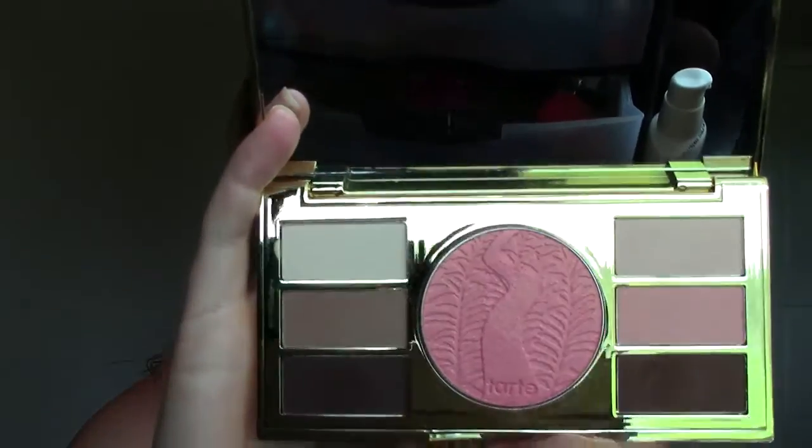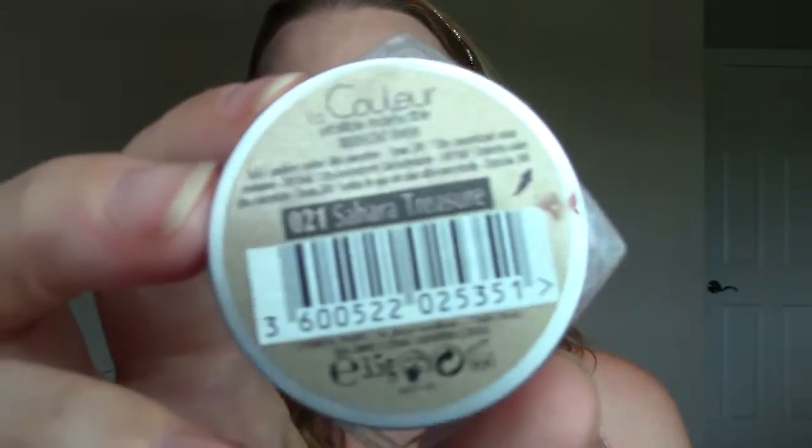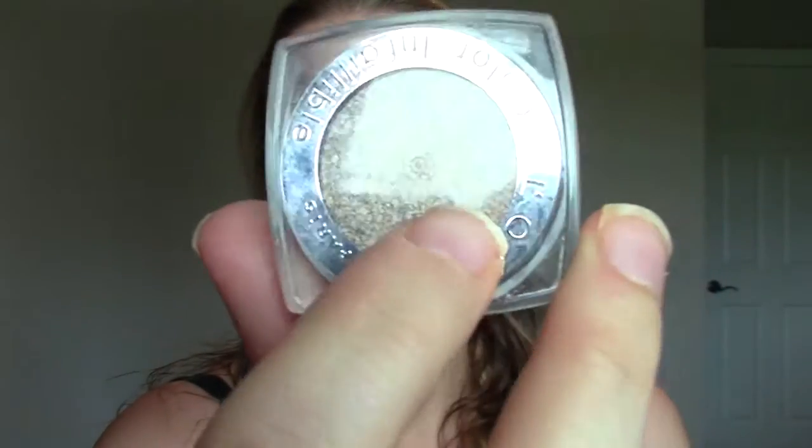The last two products are eyeshadows. The first one is the Tarte Poppy Picnic — a newer-to-me eyeshadow palette that I have on my eyes right now. It's just a neutral palette and I really like the colors; they're all matte, so it's been coming in super handy. The last one is an oldie but a goodie — the Sahara Treasure eyeshadow by L'Oreal Infallible. It's one of those colors you can put all over the lid and up into the crease, and it changes in the light — a bit darker in your crease, a bit shinier on the lid. It's one color and done, really easy, and I like easy these days.